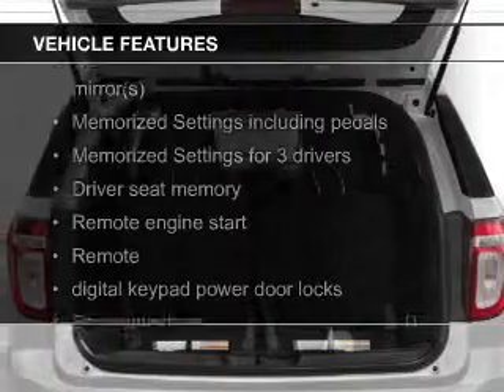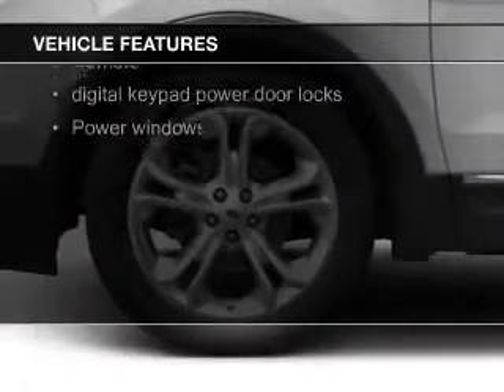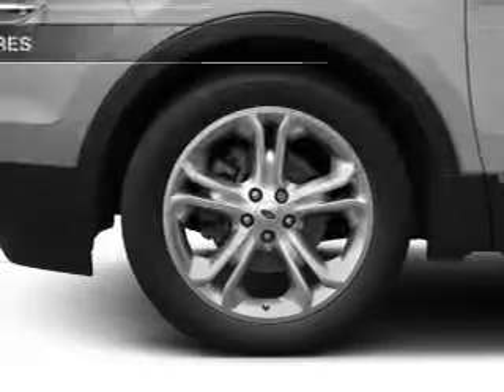leather seats, heated seats, Bluetooth connectivity, Ford Sync voice activation, Sirius XM satellite radio,